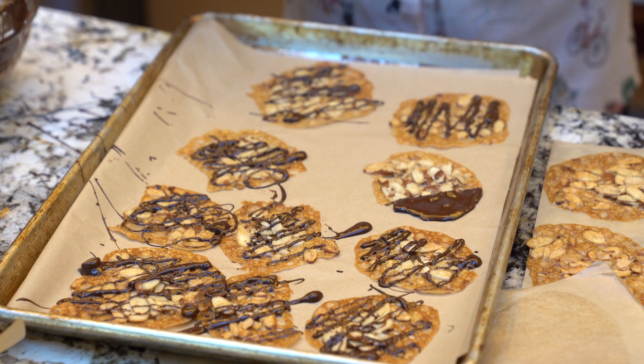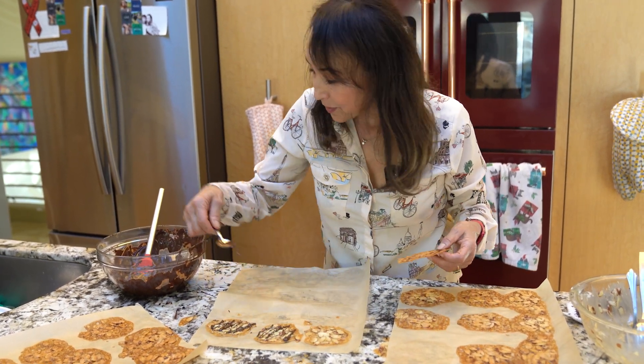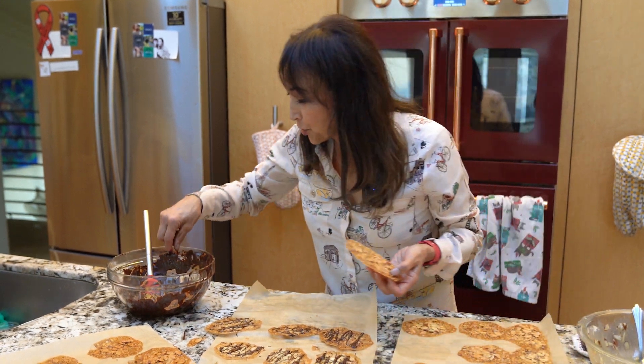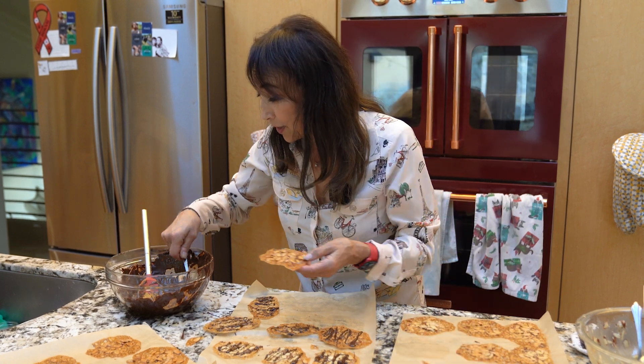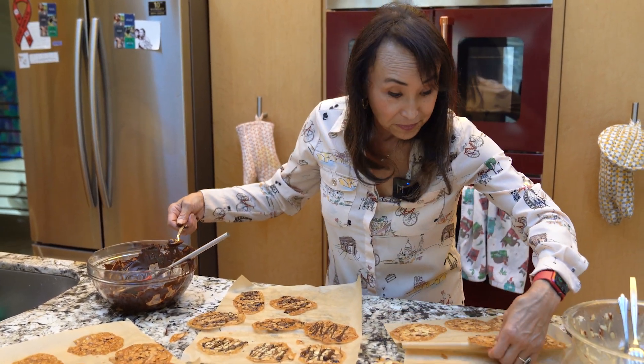Let the chocolate dry completely before you stack the cookies, but once it's dry and hard you can stack them. My daughters absolutely love Florentine cookies — they're elegant, crisp, light, and delicious. A little bit of that old-world flavor without being overly sweet. Give me a Florentine and a cup of tea in the afternoon and that is a treat! Happy holidays everybody — hey, I didn't say eating Florentine cookies was neat!